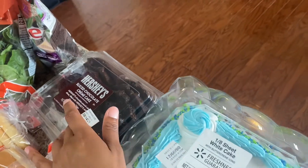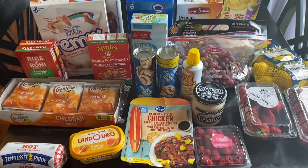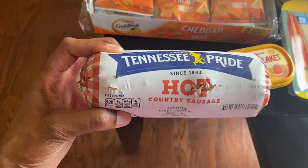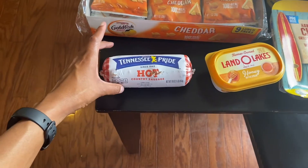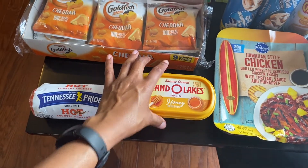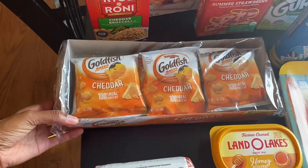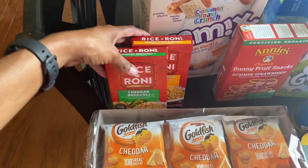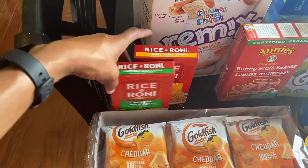I already dug into the chocolate cake — it was pretty good. Moving along, here's the stuff I got from Kroger. I got this hot sausage which I'm going to take back because it looks like it's already open. Got some more honey butter — ran out of that. Got some goldfish; my daughter requested just the regular goldfish this time. Got some rice — the cheddar broccoli and the creamy fork cheese varieties.